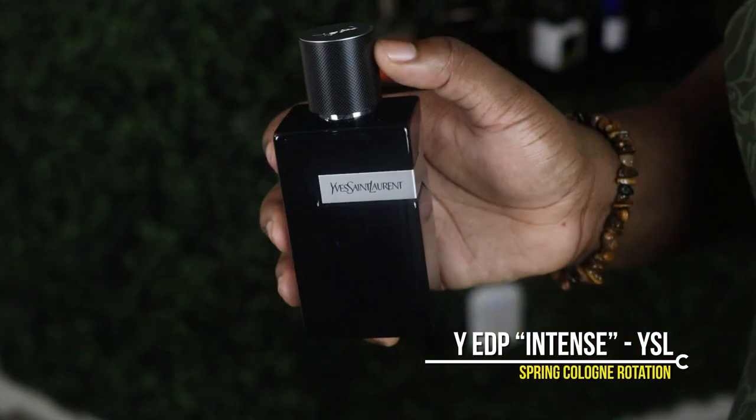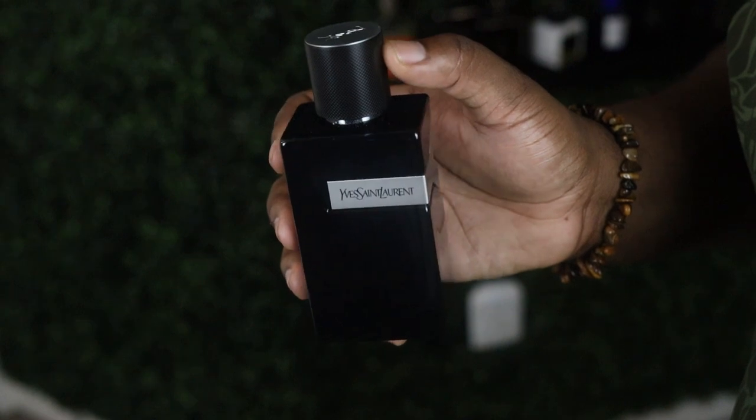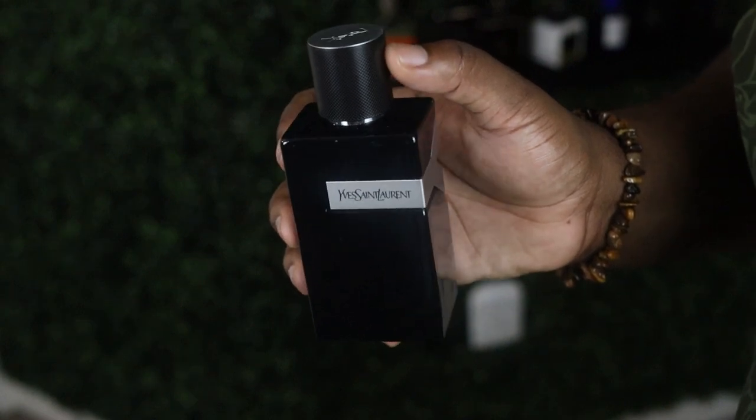The first cologne I'll be showing you today is gonna be Y-EDP Intense by YSL. This is a new version of the original formula that they came out with this year, but I'm telling you right now, this smells amazing. With notes like juniper berries, lavender, and cedarwood, it's a very aromatic and woody cologne. In my opinion, it's the perfect everyday cologne. I've been wearing this for the last few days now, ever since I got it, and I've been getting compliments left and right. If you're just starting out with building a cologne collection, this is a great place to start.